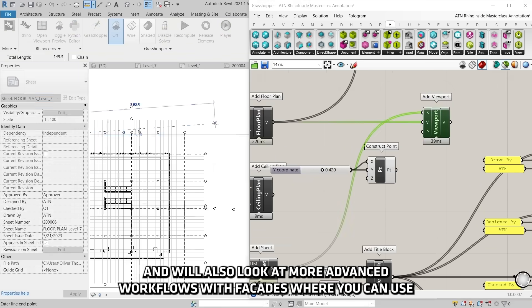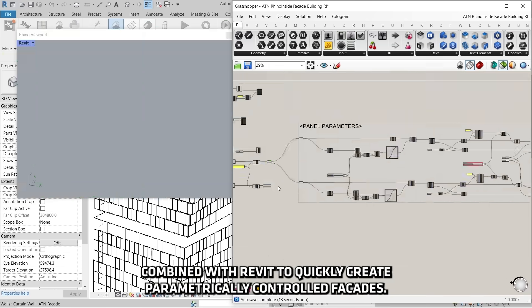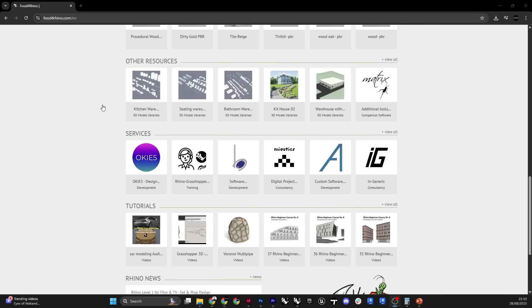Beyond modeling, Rhino isn't just a modeling tool — it's a platform and an ecosystem. With Rhino Inside, you can literally open Rhino and Grasshopper inside other software like Revit, Unity, or Unreal, making it a bridge between concept design and BIM, or linking it into advanced visualization pipelines. It's also the tool of choice for digital fabrication: CNC, 3D printing, laser cutting, and robot arms all talk directly with Rhino, which is why so many firms use it not just to design but to fabricate and make things.